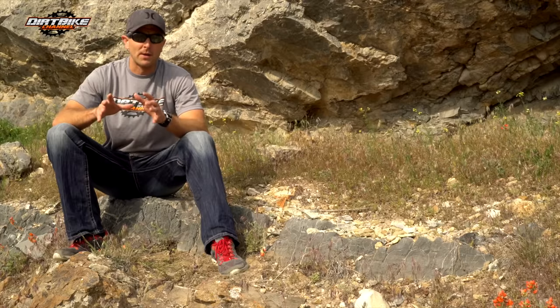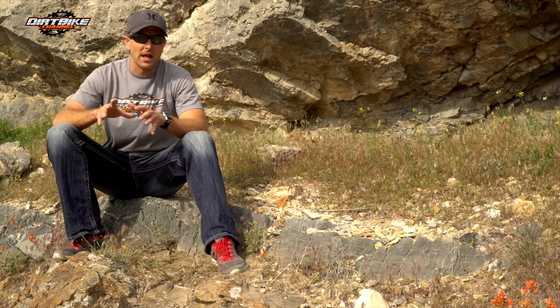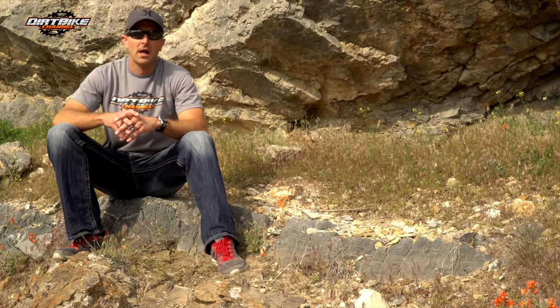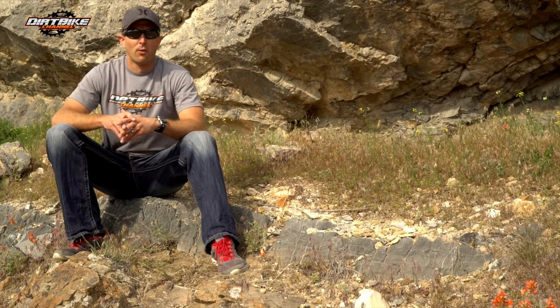Over the last couple of weeks as we've been riding these bikes, I found myself favoring the front end on the KTM just a little bit more, but out here on this gnarly, rocky, really loose trail, we're about to see which bike can do better on that.